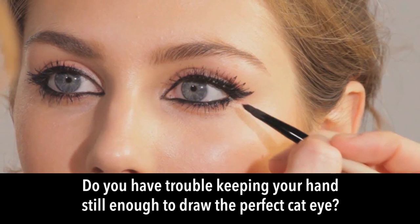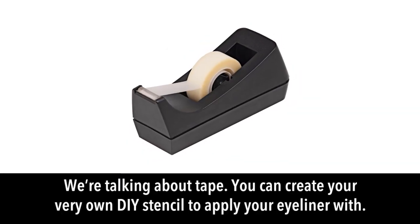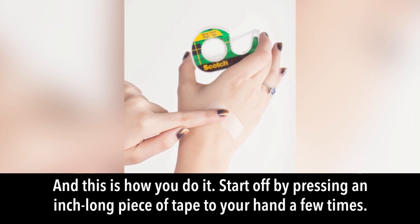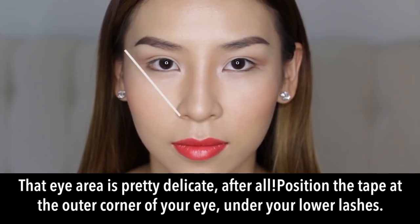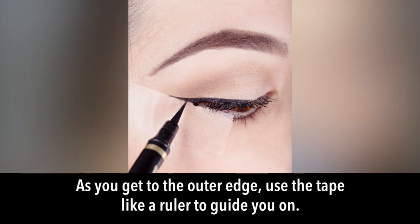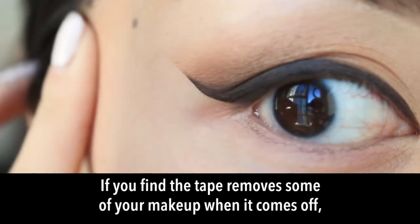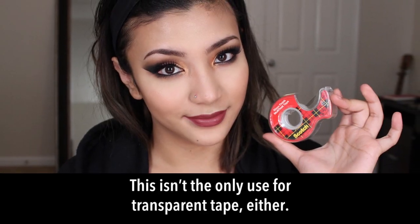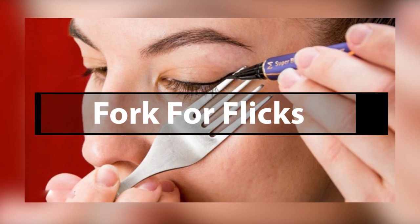Tape for cat eyes: tape can be used as a DIY stencil for a perfect cat eye. Press a piece of tape to your hand a few times first to reduce its stickiness, then position it at the outer corner of your eye angled towards your temple. Draw along your upper lash line, using the tape as a ruler as you reach the outer edge — from thick to thin. Remove the tape for a clean line. Tape's sticky side can also pick up stray glitter from your face with a dabbing motion.